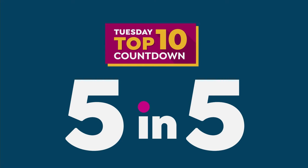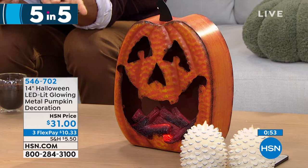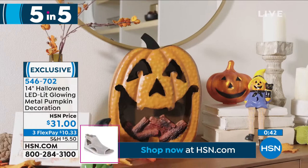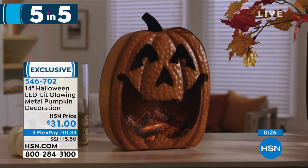Item four in the Five and Five: a 14-inch Halloween LED-lit glowing metal pumpkin. Great for the porch to greet guests or in the entryway. Inside is an LED light creating burning, smoldering ember effects — not a real flame. Metal construction, solid, battery operated so you can move it anywhere. Today: $31 on three flexible payments of $10.33.